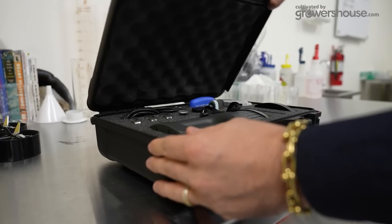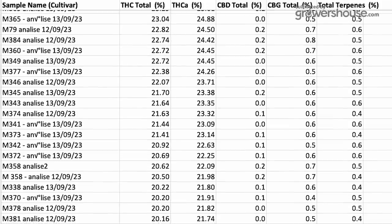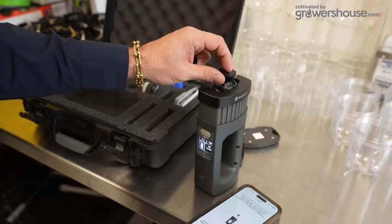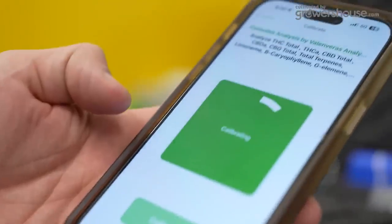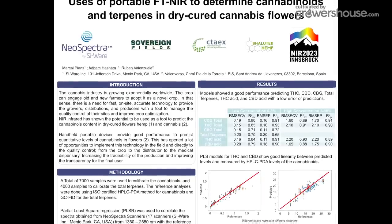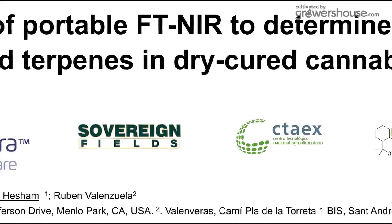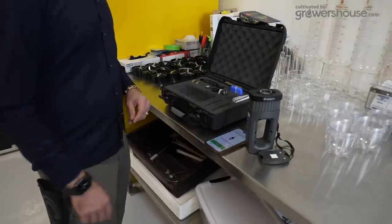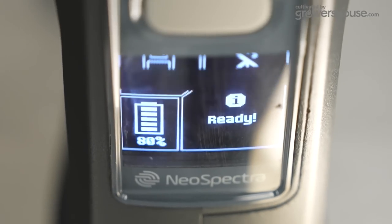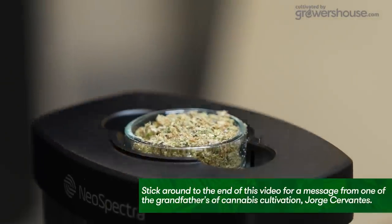Hey growers and operators, it's Nate here. Today we're deep diving into a pretty game-changing technology that has the potential to change the way we analyze cannabis — specifically cannabinoids and terpenes. Imagine you can analyze cannabinoid and terpene profiles with super high accuracy in less than a minute. It's now possible thanks to near-infrared spectrometer technology. Today we're shining some light on the Valen Barris near-infrared portable lab and its impressive capabilities — how this device can save money and time in operation.